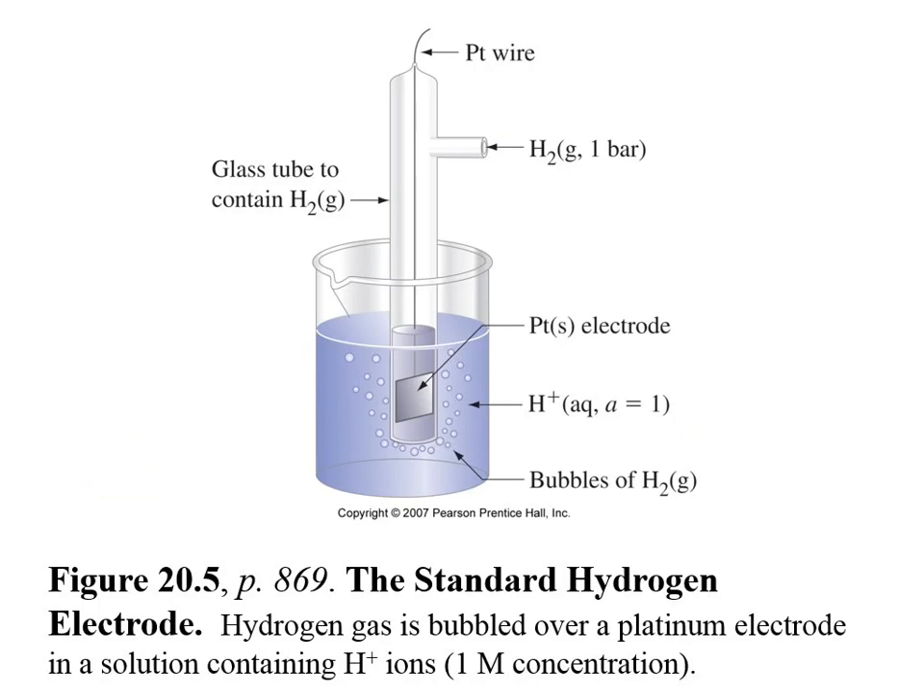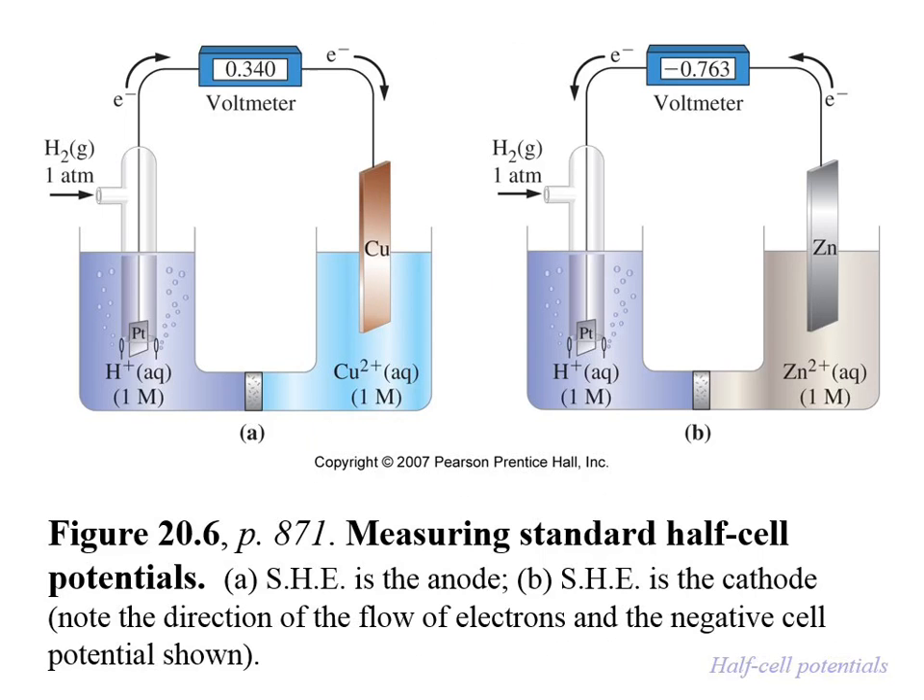Here is the standard hydrogen electrode. The platinum is just providing a surface for the redox reaction. You bubble hydrogen gas through it, and it's in an acidic solution — at standard conditions, that means one molar. So that is half of a battery. Here are two different cells — both have the SHE, but the other half is different: in one case copper, in the other case zinc.